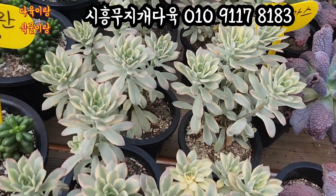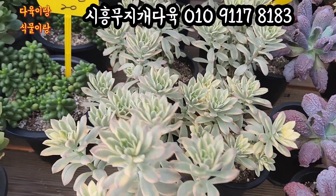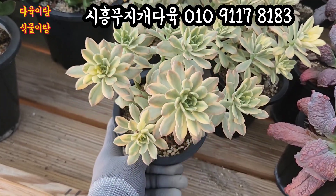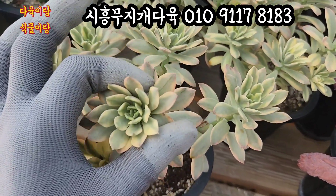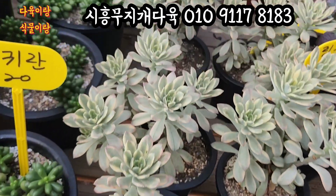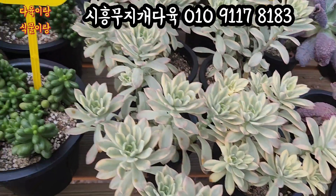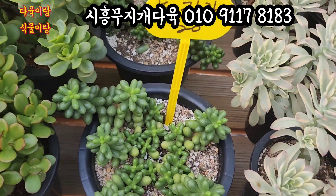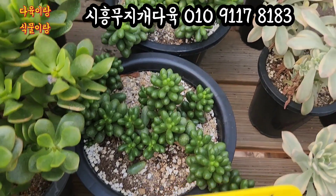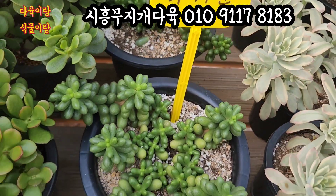미니 벨 봉윤 금, 요 아이들은 만원입니다. 12cm 풀분에 심어져 있어요. 요 아이 물들면 핑크색으로 물드는 아이예요. 입장이 단단하고 진한 핑크색으로 물듭니다. 얼굴 두수도 많고 사이즈가 상당히 예쁜 아이예요. 만원씩 올려드릴게요. 노끼란 대품이에요. 요거 17cm 화분에 심어져 있는 노끼란, 2만원인데요. 아주 얼굴이 따글따글 묵어가지고 요렇게 예쁜 아이, 노끼란 2만원에 올려드리겠습니다.